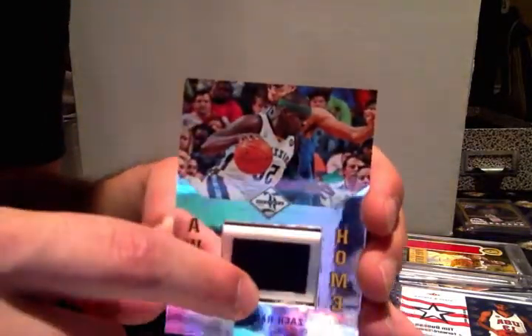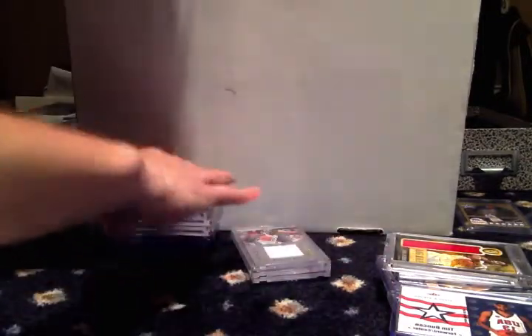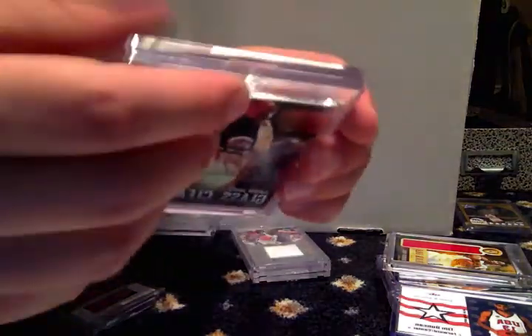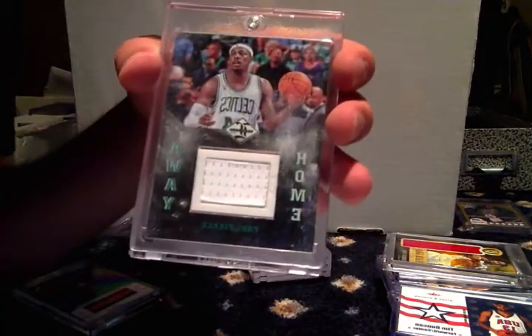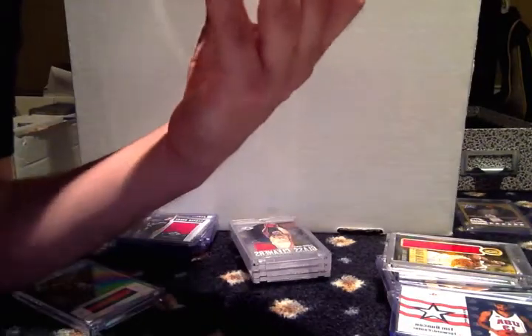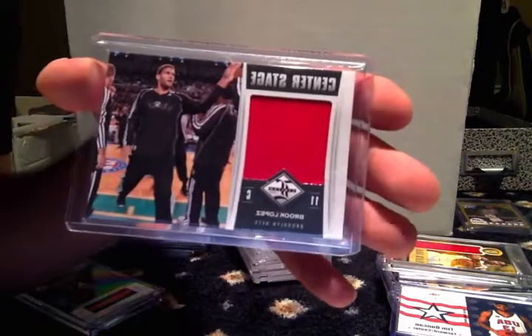One piece of his jersey is home and the other is away — that's pretty sweet, numbered to 99. LeBron James Glass Cleaners jersey card, also numbered to 99. Got another one of those home-and-away jersey cards of Paul Pierce, numbered to 299. And then just some jersey cards — Brook Lopez, numbered to 199.